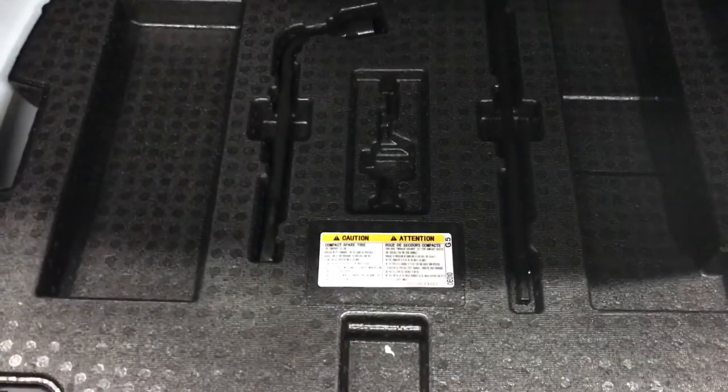Inside the trunk, we have an unlockable compartment into the back passenger space for longer items to be stored, and tie-down anchor points along the side walls. When lifting the floorboard, we have our tools and spare tucked underneath.